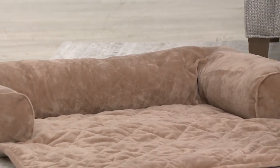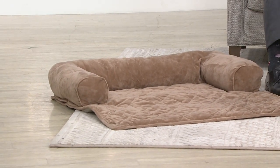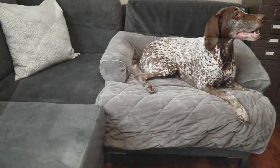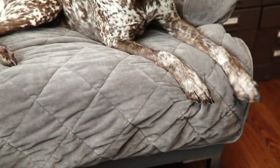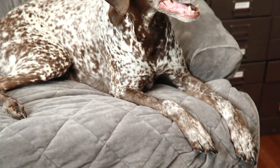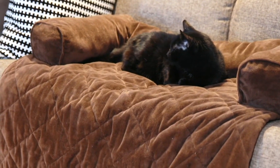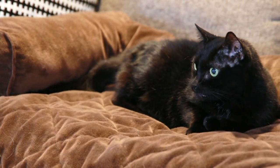These bolsters are really important especially to dogs — it's a place for them to rest their head, a place to snuggle. It gives them that security, that sense of something surrounding them. Whether it's dogs or cats, this is a great thing to have. Here you're going to see our good doggy friend Stella — she's a German short-haired pointer who loves to get on the couch. She spends time outdoors, so this way your couch is still protected.